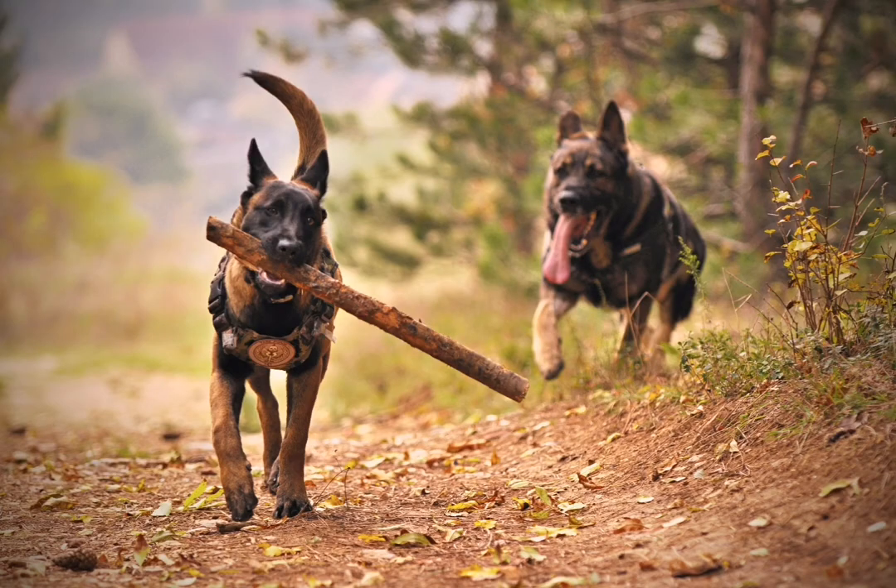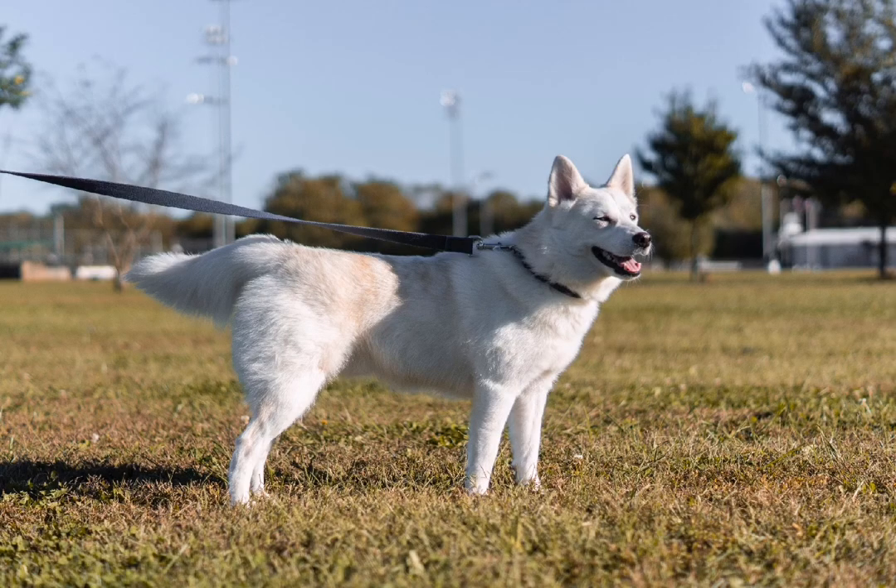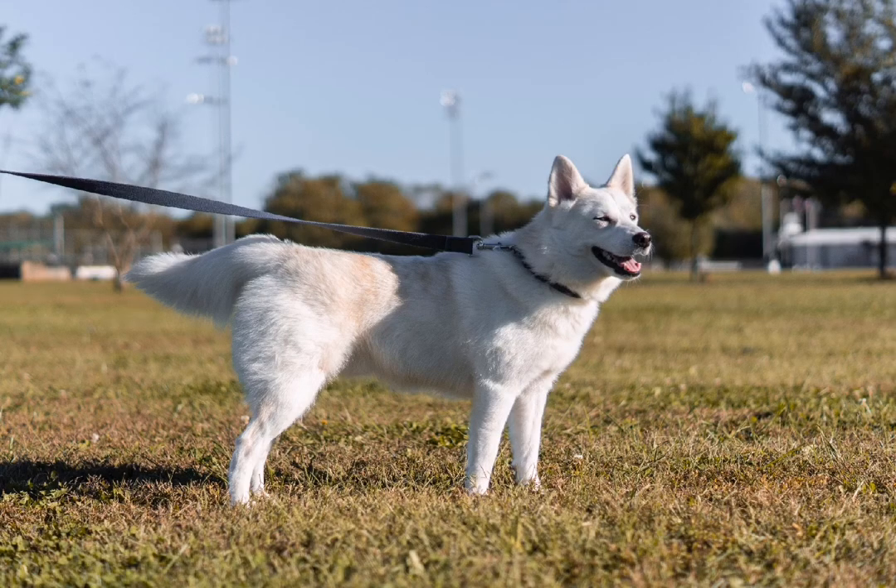The construction of the shoulder and pelvic bones and the way they articulate with the leg bones and the spine allow most breeds to trot, run, or gallop with ease. Certain breeds have distinct gaits that have been genetically selected by humans.